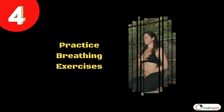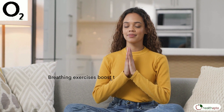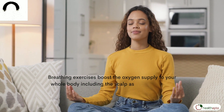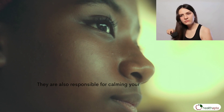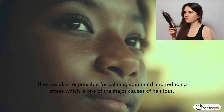Number 4: Practice breathing exercises. Breathing exercises boost the oxygen supply to your whole body including the scalp, as these exercises involve deep inhalations, retention, and exhalations. They are also responsible for calming your mind and reducing stress, which is one of the major causes of hair loss.